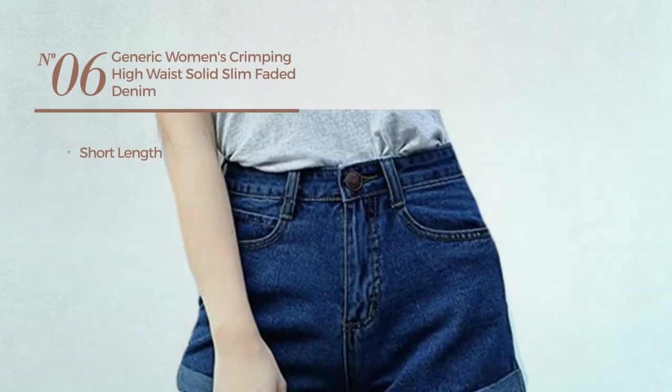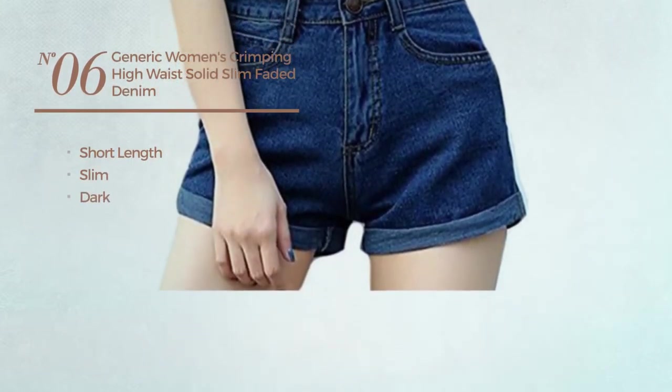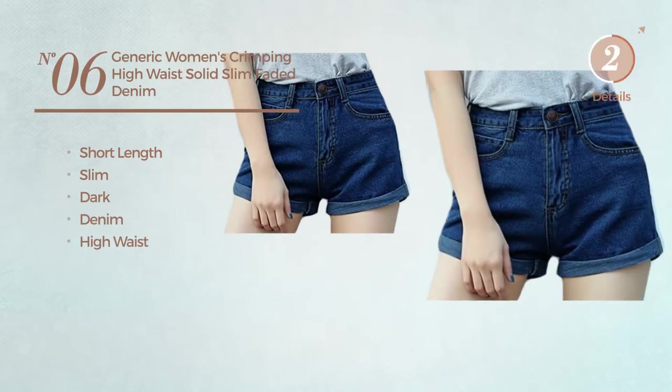Number six: a short-length slim shorts featuring a dark design, crafted from denim with a high waist, available in two other colors.